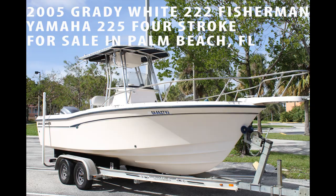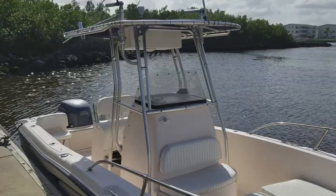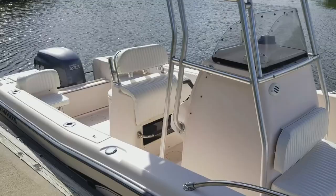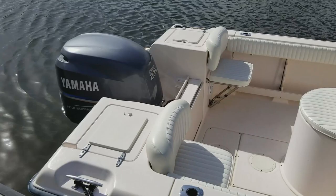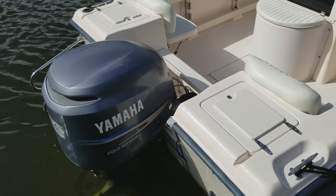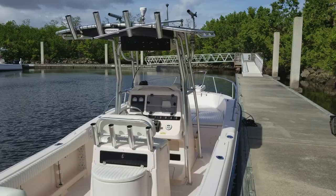Let's take a tour and sea trial of this Grady White 222 Fisherman for sale in Palm Beach County, Florida. If you're in the market for a luxury high-end offshore center console with family amenities powered with Yamaha four-stroke low-hour power, this is one you need to look at. JD Power rates Grady White as the highest customer satisfaction production boat on the market today, and the 222 Fisherman Offshore Center Console is their most popular model. This particular model is lovingly maintained and with so many fine upgrades over the years, it shows like a nearly new boat.